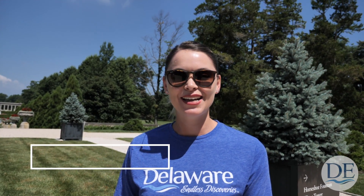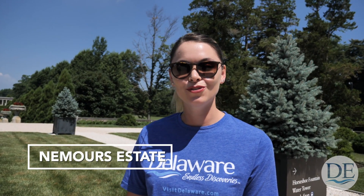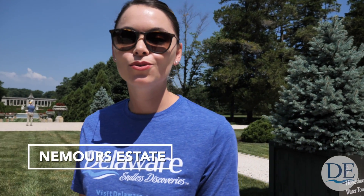Hey everybody, I'm Ashton with Visit Delaware and today I'm at Nemours Estate. We are outside in the beautiful gardens and we're going to get a wonderful tour of everything there is to see — some of the highlights that you're going to want to check out when you come visit. We have an excellent guide today, John.